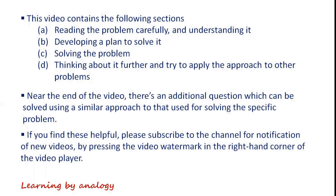If you find these helpful, please subscribe to the channel for notification of new videos by pressing the video watermark in the right-hand corner of the video player.